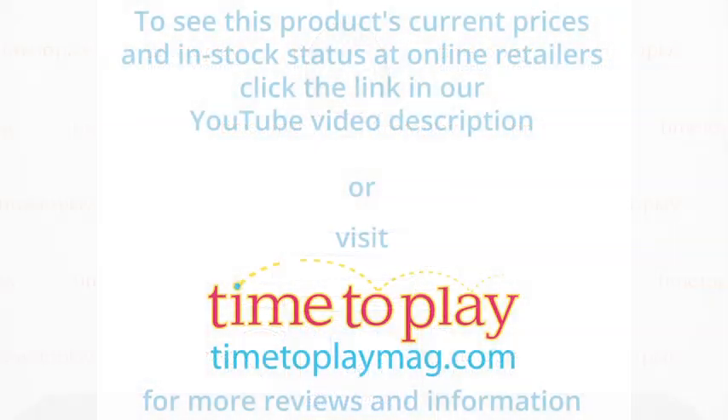To learn more about Motion Math Hungry Guppy and Hungry Fish, download the free Kindertown app or head over to timetoplaymag.com, your number one source for all things play. Thank you very much for joining us.